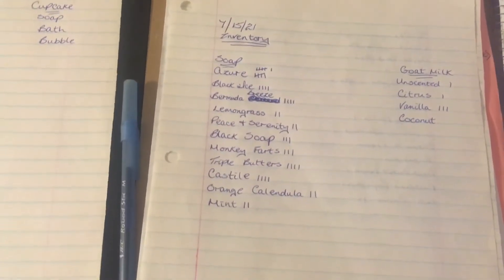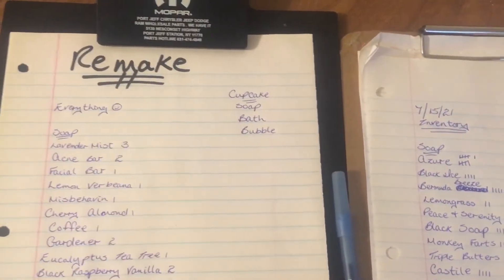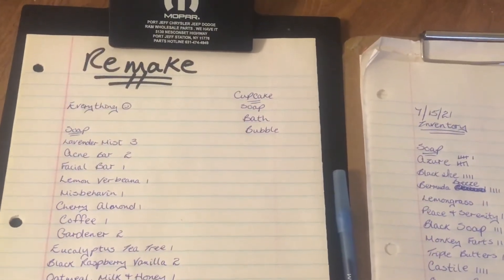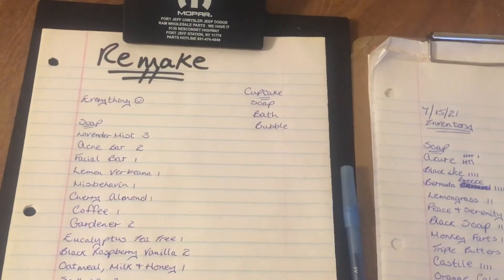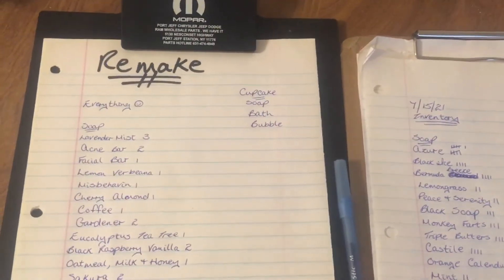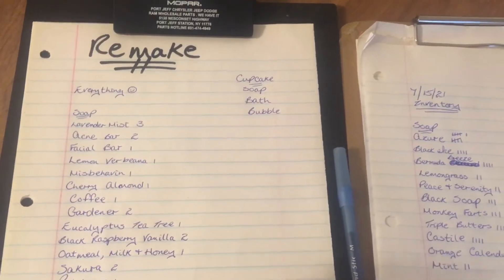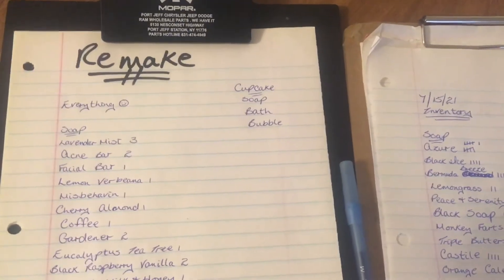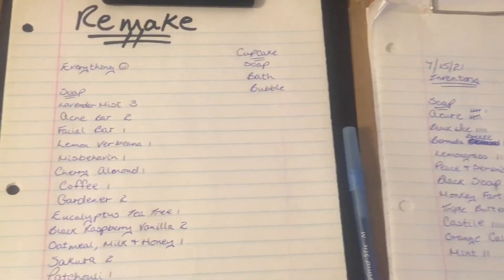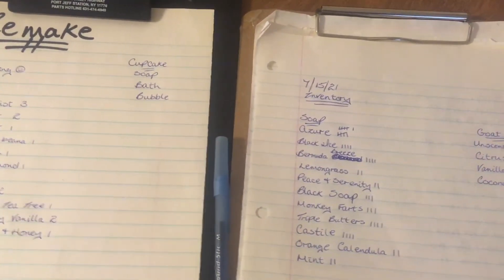That's basically where I'm going to start — I'm going to start with Lavender Mist. It's my most popular scent. I ran out of it on Sunday at the event and had none for my farmers market on Wednesday. I really need to get that going so it can be cured enough to sell at my farmers markets, because people are asking for it and I don't have it. I thought I made enough, but apparently I didn't.